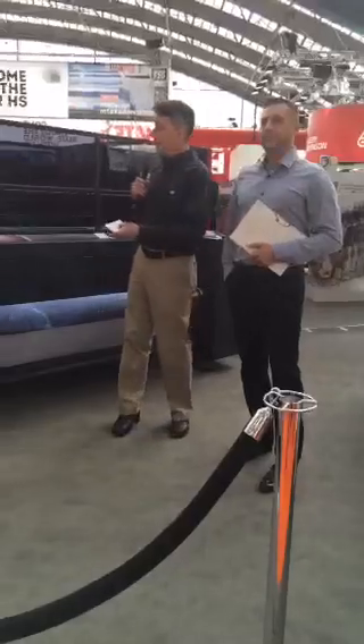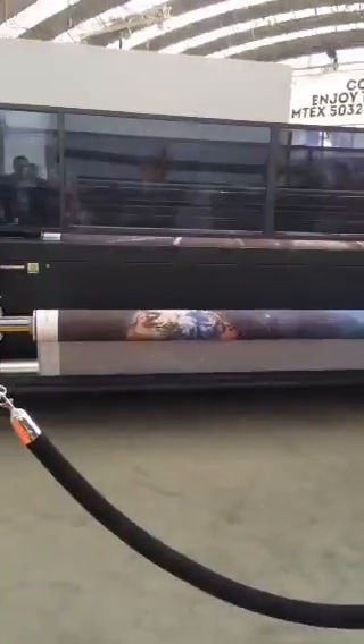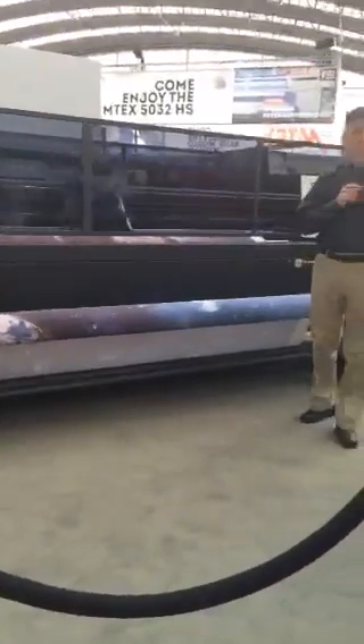We're here to talk about the Fabergin 340. It's a brand new product for EFI, targeted for the soft signage market. In general, the soft signage market is an extremely exciting opportunity for EFI.